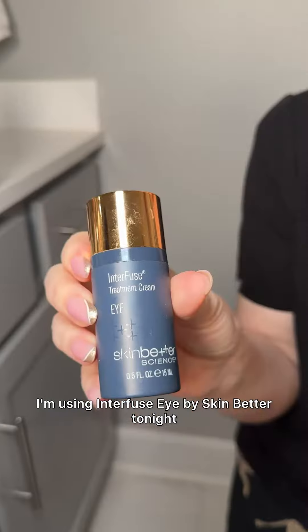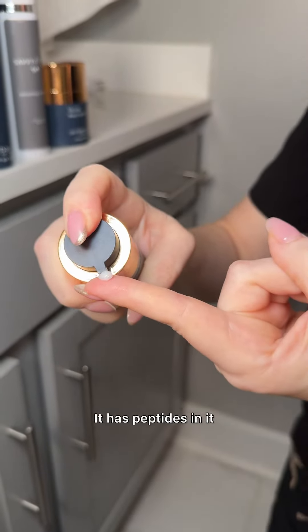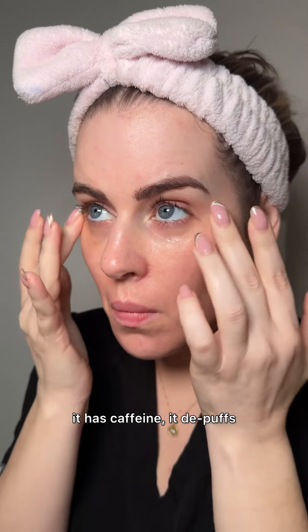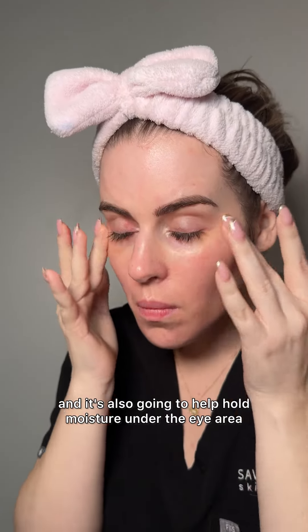I'm using Interfuse Eye by Skin Better tonight. I love this eye cream — I feel like it's an underdog. It has peptides in it, it's going to decrease the appearance of crow's feet. It has caffeine, it de-puffs, and it's also going to help hold moisture under the eye area.